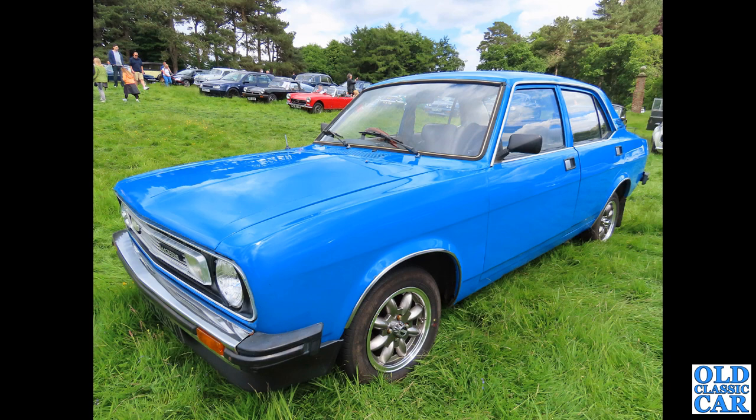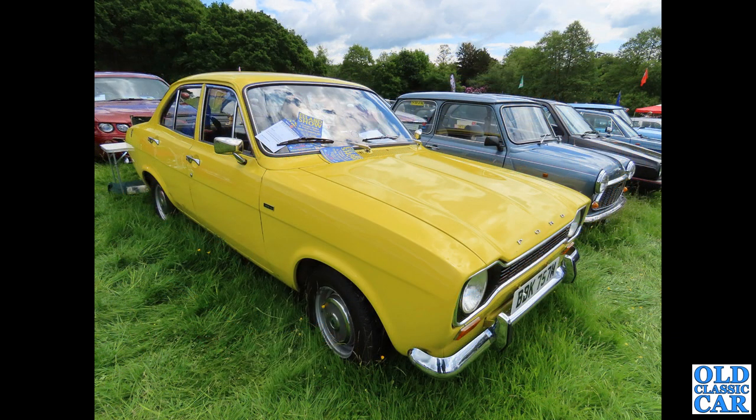Talking of flush door handles, we've got a Morris Marina here of the late 1970s. It looks like a very well-preserved car, seen at the Cape Thorn Classic Car Show. The wheels, steering wheel and spoiler are not original, but it's quite a rare survivor now.